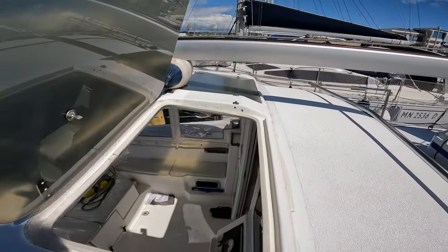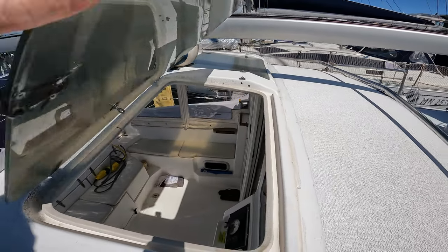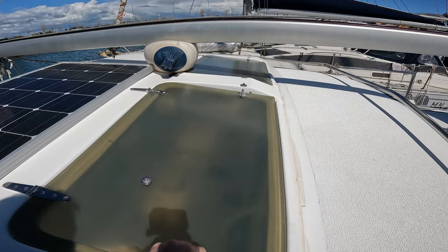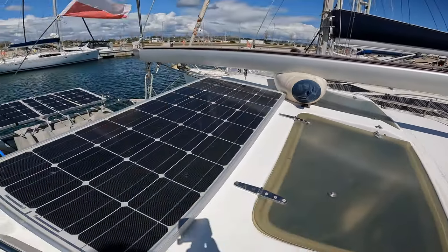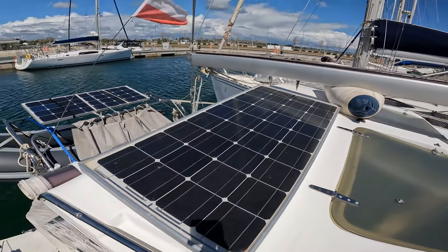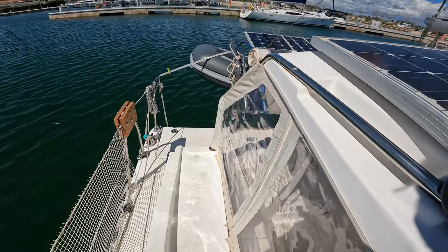These hatches from the cockpit open up as you can see and they offer a lot of airflow as well as additional vision from when we're inside the cockpit and looking out. They also help to see the sail trim.